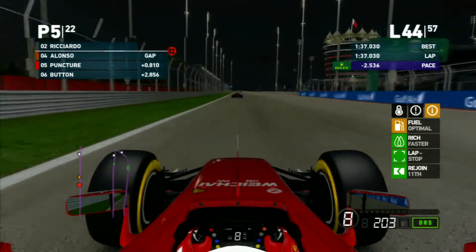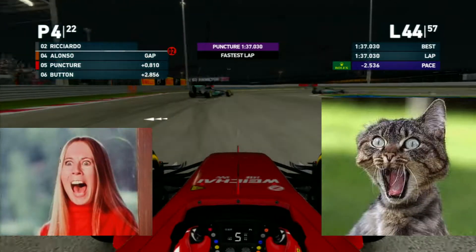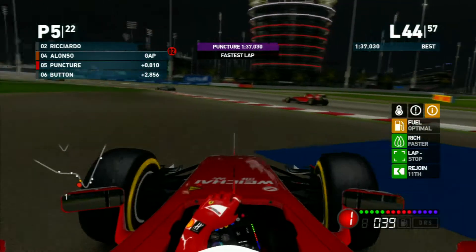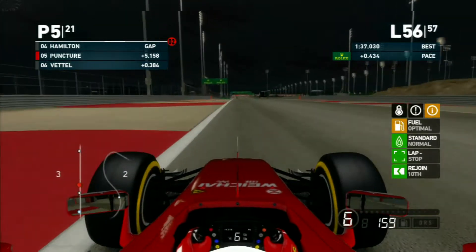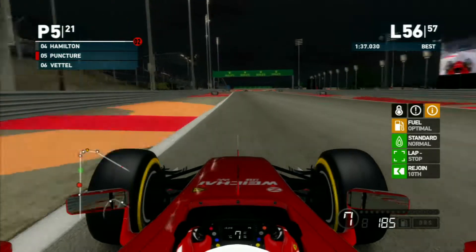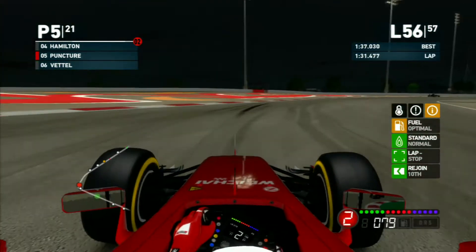We just put in the fastest lap and make a wild dive, but we go way long. Not a whole lot happened after that as we come up to lap 56.